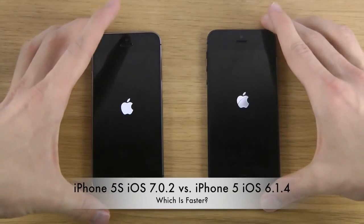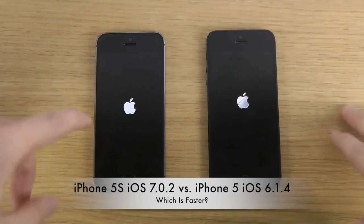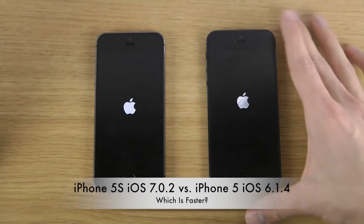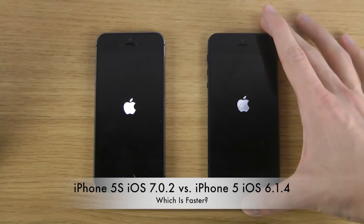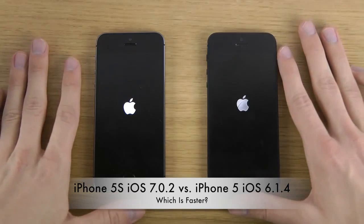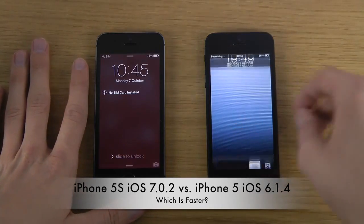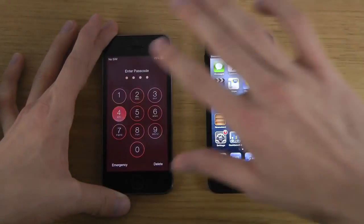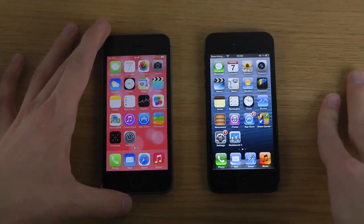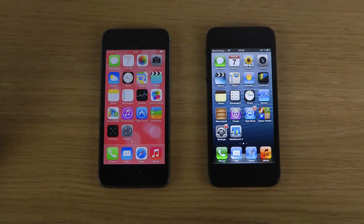iOS 6 boots up a little bit quicker here, but iOS 7 boots up quicker at the logo stage. The logo is also a little different — iOS 7 is more flat while iOS 6 has a shadow, looks a bit more glossy. iOS 6 wins the boot test, but there isn't really a huge difference between the two.